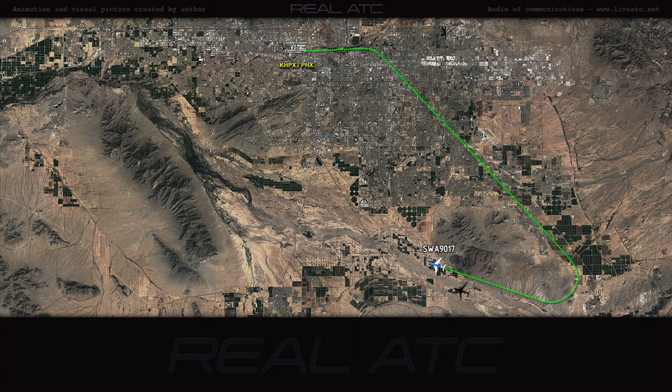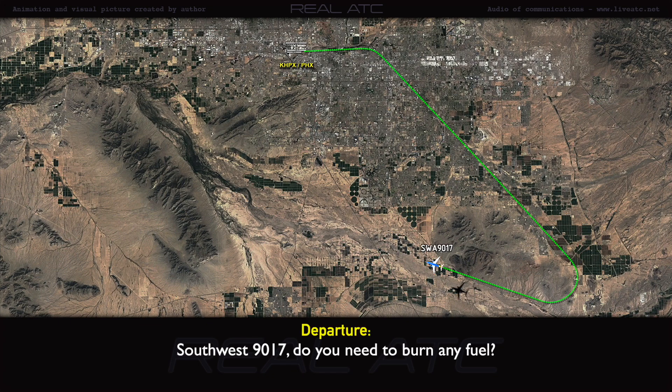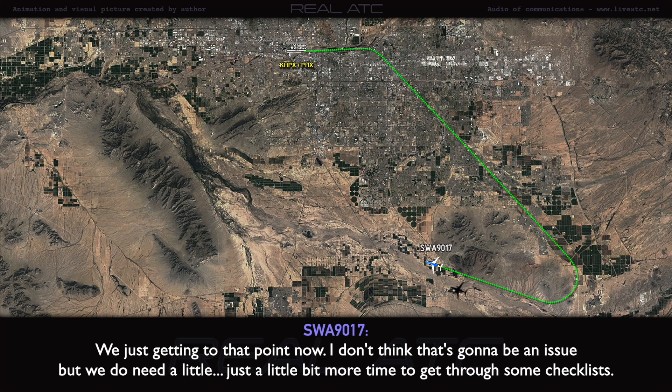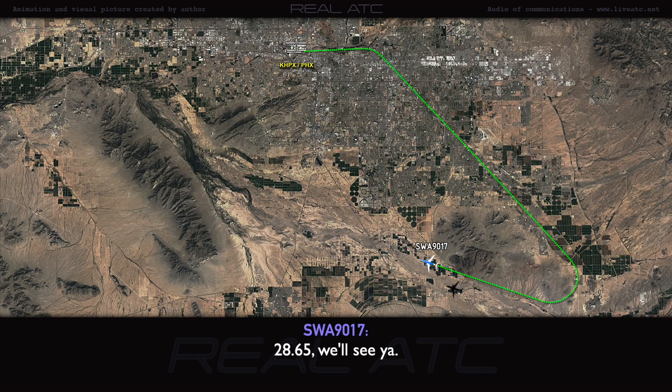Do you need to burn any fuel? Southwest 90-17, you're breaking up a little bit. Do you need to burn any fuel? We're just getting to that point now. I don't think so. I don't think that's going to be an issue, but we do need just a little bit more time to get through some checklists. Southwest 90-17, roger. Contact approach 128.65. 28.65. We'll see you.